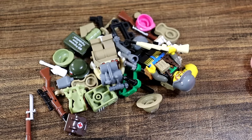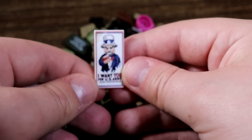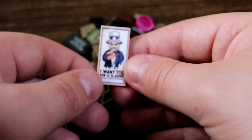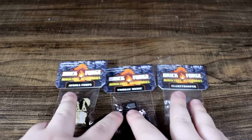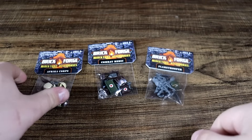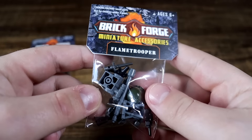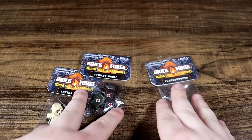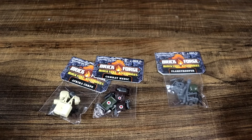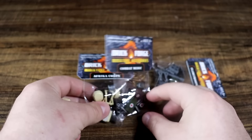So we got all this equipment for our minifigure army, and of course I went ahead and got us some propaganda posters to put up around to hire some recruits. Now we just need to put those recruits together. To help us do that we have these beautiful accessory packs — we have an Africa Corps pack, a combat medic pack, and a flametrooper pack. Basically you can change any old minifigure into any of these things if you have one of these packs.